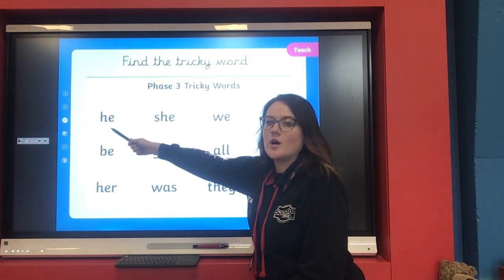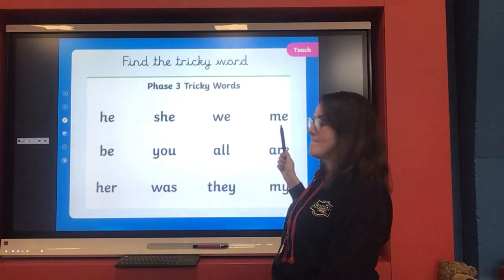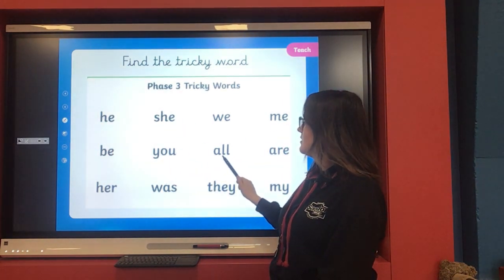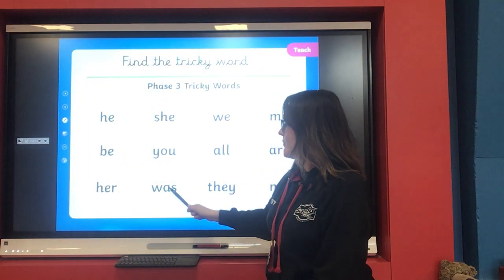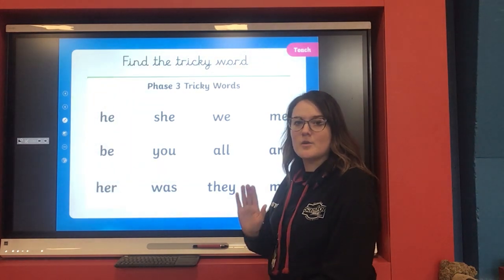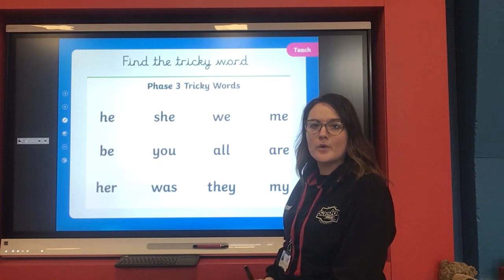Let's have a quick look at all our tricky words in Phase Three. We've got: he, she, we, me, be, you, all, are, her, was, they, and my. You might want to pause the video now and have a good look at all your tricky words.